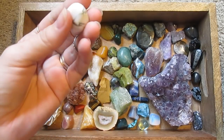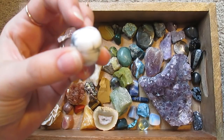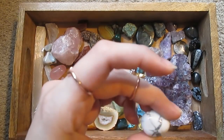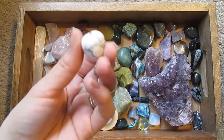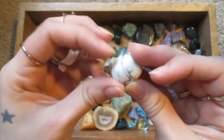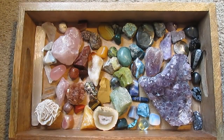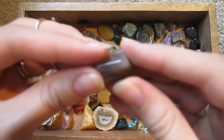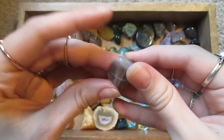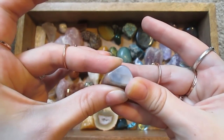I've got some — I think this is magnesite. Yes, this is magnesite. And a little moonstone here — it's just a very satiny, shimmery kind of effect. It's lovely.